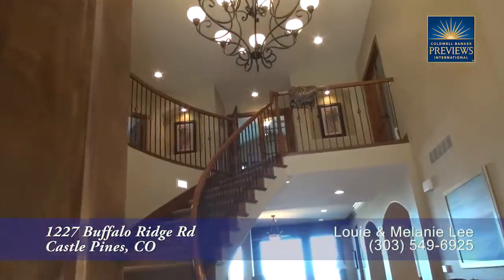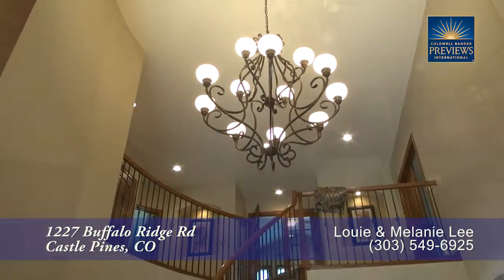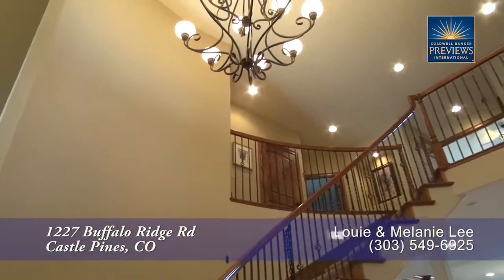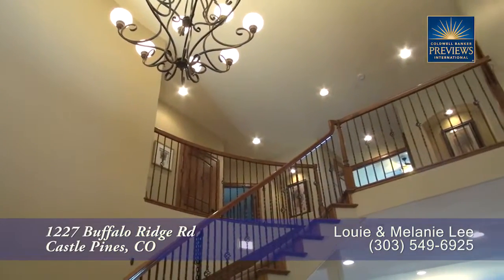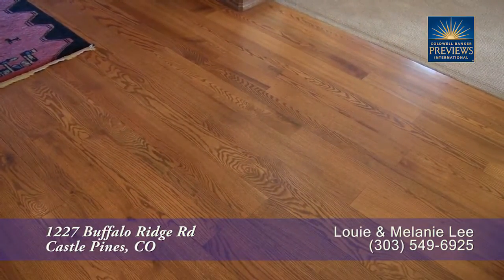As you enter this home, you step into the foyer with its two-story vaulted ceiling and wrought iron chandelier. It also features a beautiful staircase that leads up to the second floor, and you'll find gleaming hardwood floors throughout much of this main level.